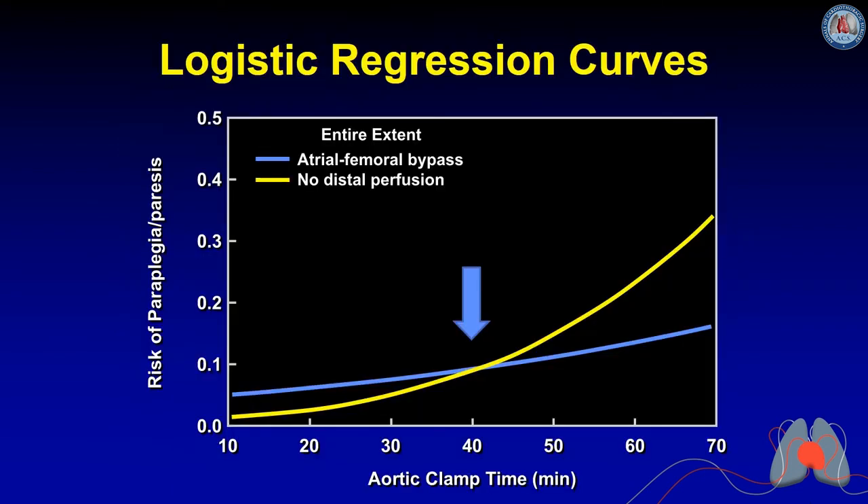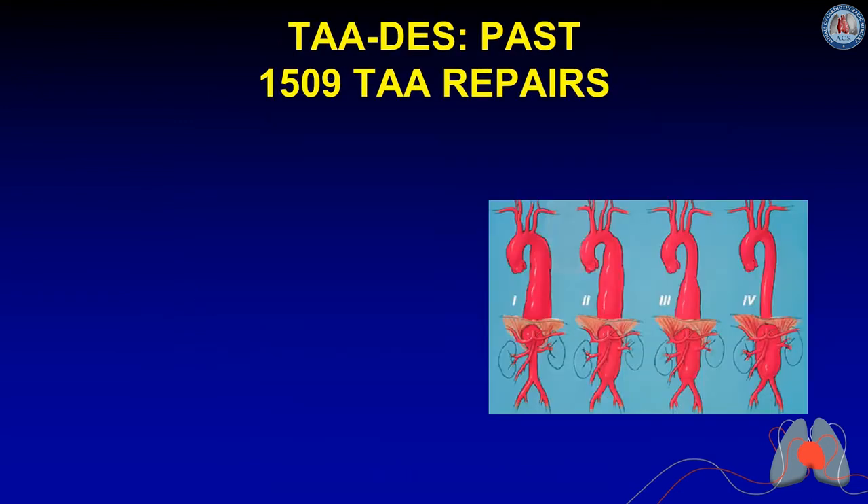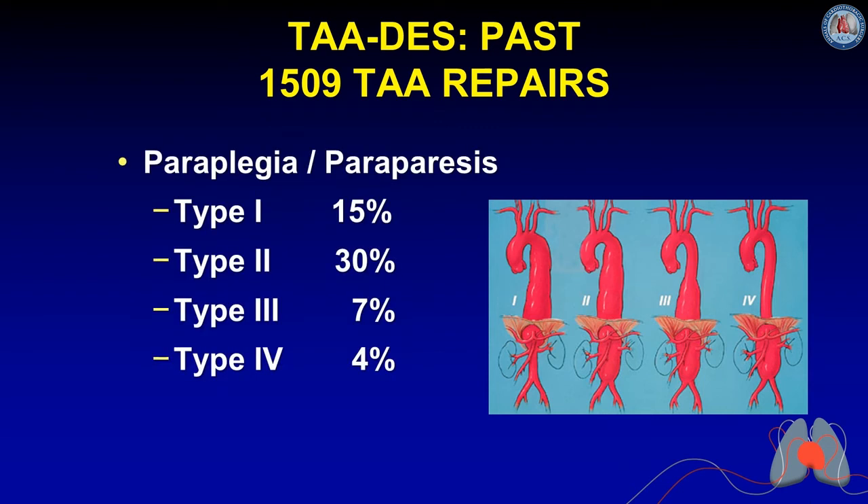For descending aortic repairs, after about 40 minutes of cross-clamping, distal perfusion with atrial-femoral bypass is protective, so we moved to cooling patients and using atrial-femoral bypass. In Dr. Crawford's series of 1,509 thoracoabdominal aneurysm repairs using clamp-and-sew, paraplegia risk followed a clear pattern: type 1 approximately 15%, type 2 approximately 30%, type 3 approximately 7-8%, and type 4 approximately 4% — a useful historical benchmark.